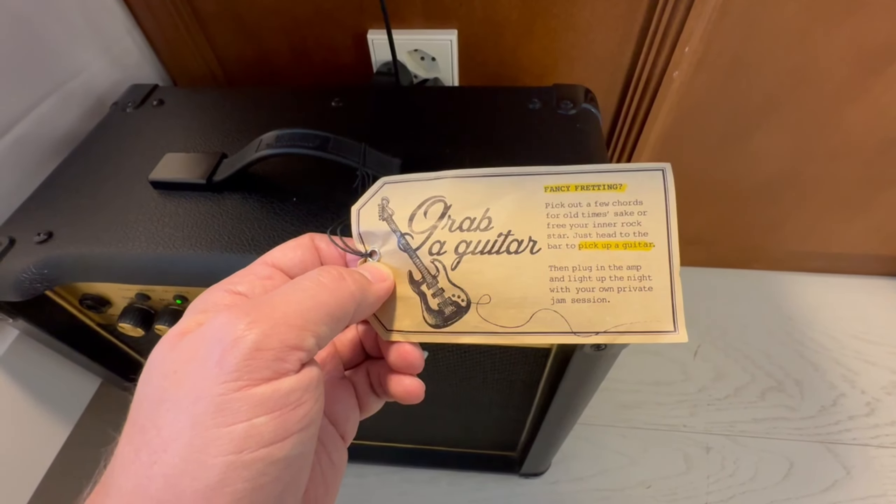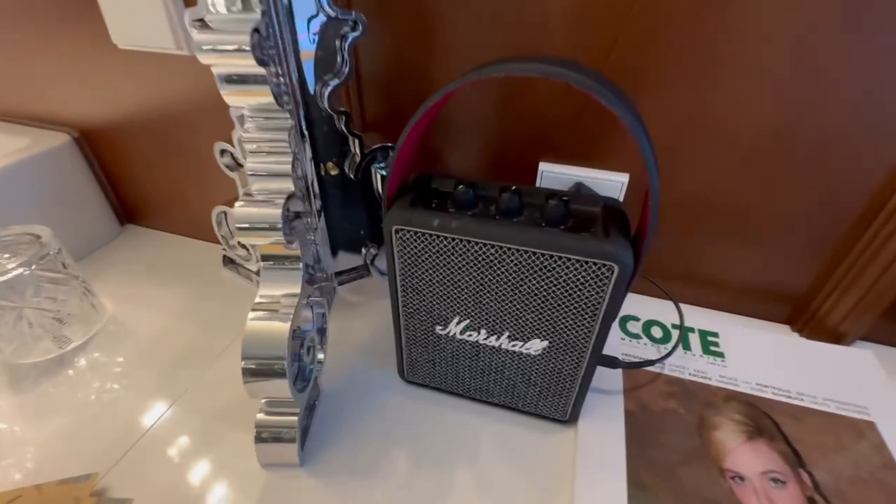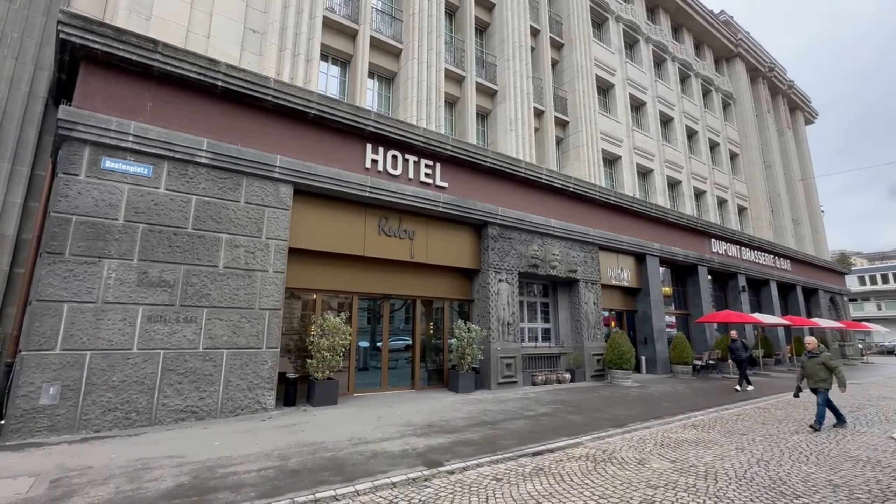Our room also included a guitar amp, where you can hook up a borrowed guitar from the lobby if you know how to play. We just used the smaller Marshall Wi-Fi speaker included and played music off our phones.